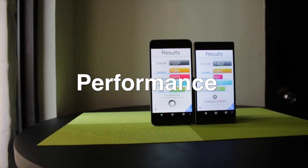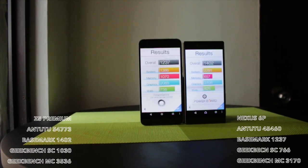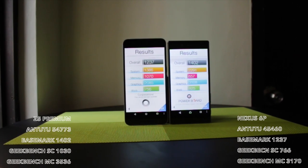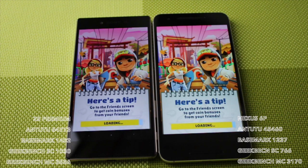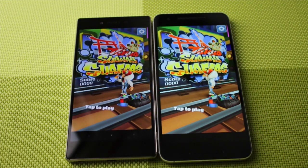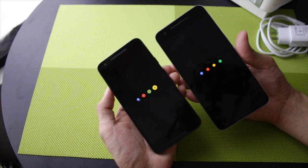In the performance test, we took a look at the benchmark scores and actual speed test. The Z5 Premium is slightly faster despite having the same Snapdragon 810 octa-core chip and 3GB RAM as the Nexus 6P. Both Antutu and Basemark OS 2 favored the Z5, as well as Geekbench and the speed test. In reality, those numbers are just half of the story, so in the real world performance might be different. The important thing is that both run Android smoothly and stutter-free.